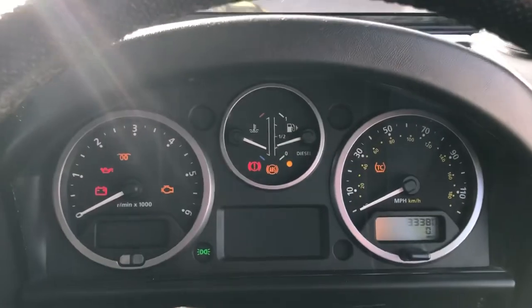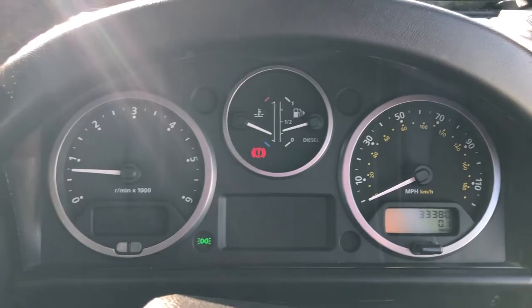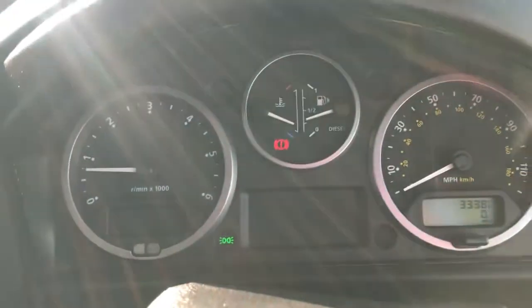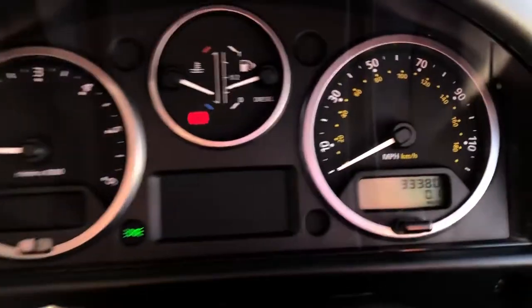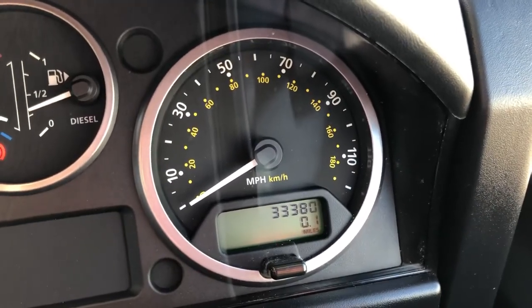Just start the car for you. You can see there's no warning lights present at all, apart from the handbrake warning light, as the handbrake is on. It's only covered 33,380 miles — extremely low mileage.